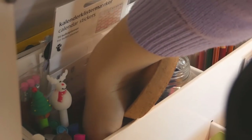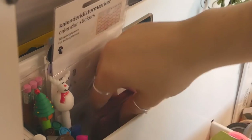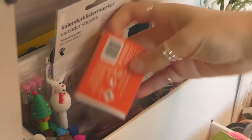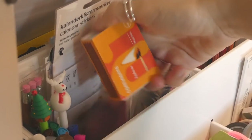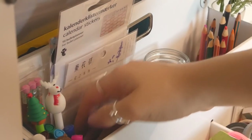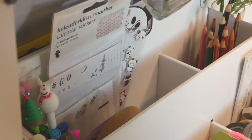In the upper level, I have my matches for my candle. In the back I have my stickers — I'm trying to get new ones because these are probably all running out, which is really sad.